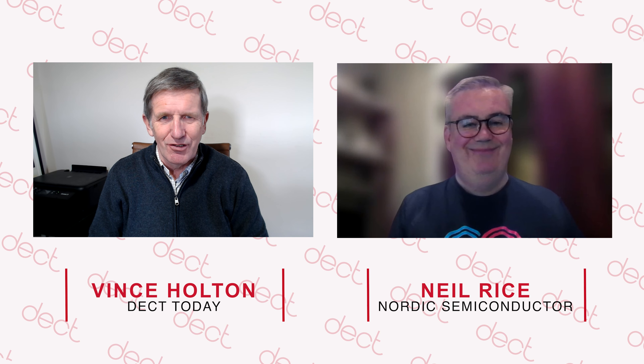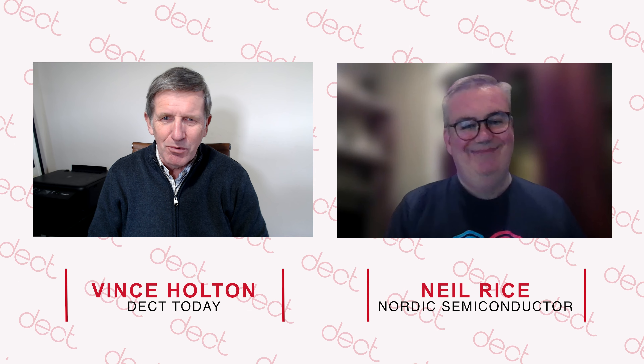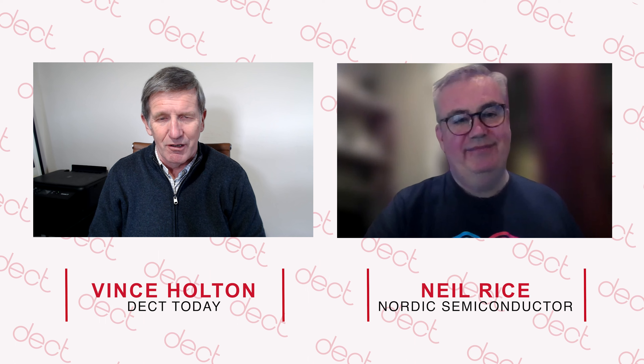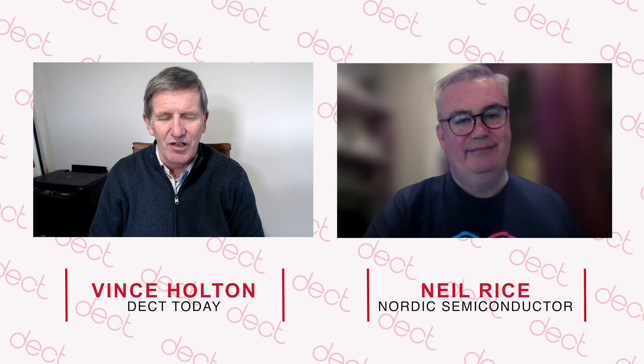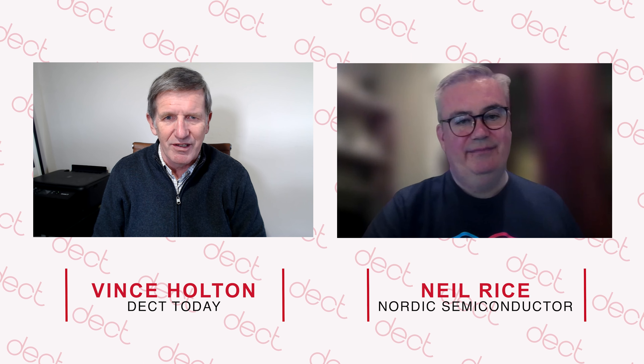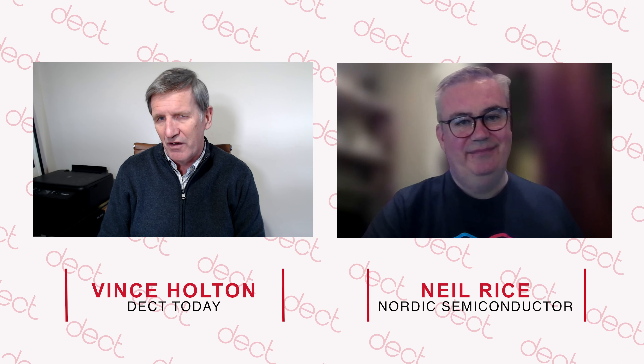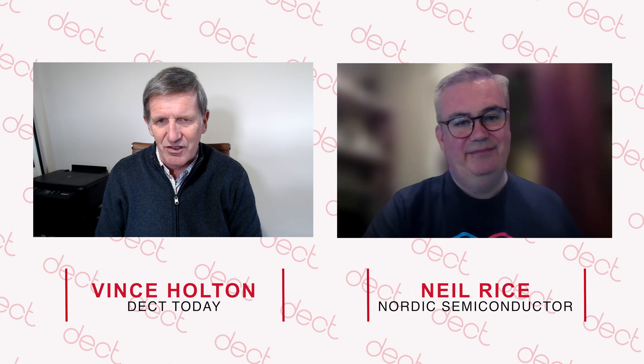Hi everybody. I'm talking to Neil Rice. Neil, you work for Nordic Semiconductor and you've just attended Distributech, which my understanding is the largest event for the energy industry in the US. The event is attended by utility companies, service providers, EPCs, and government officials.